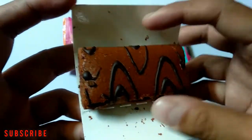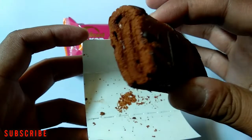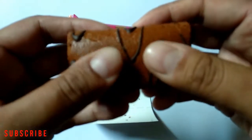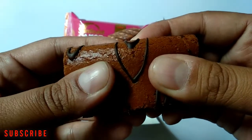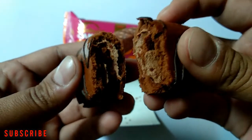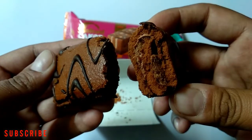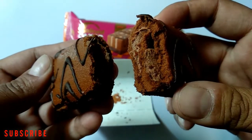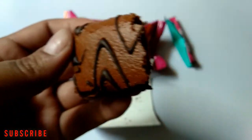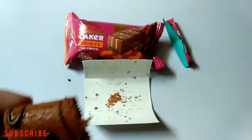This is Sunfeast's Swiss Roll — it's completely a chocolate cake. The taste is good. Let's try the other one.